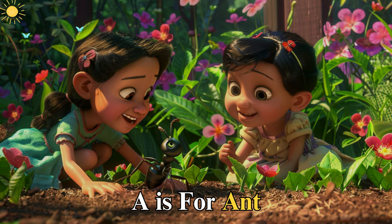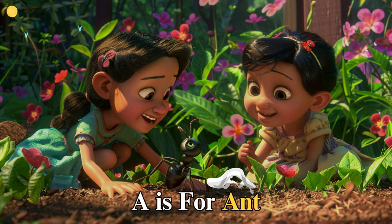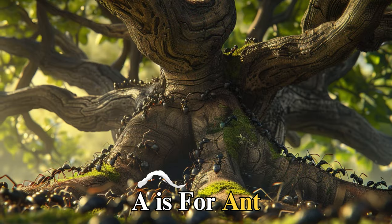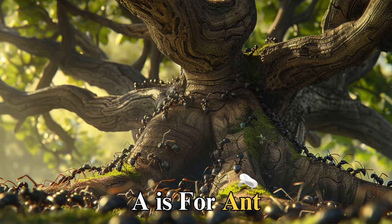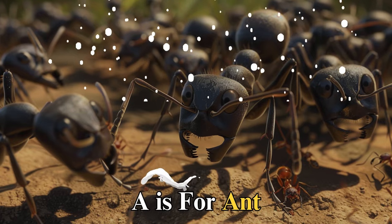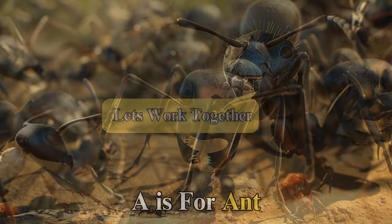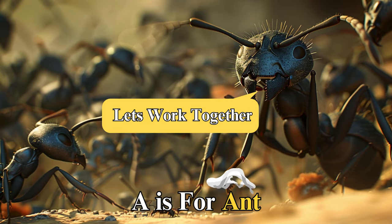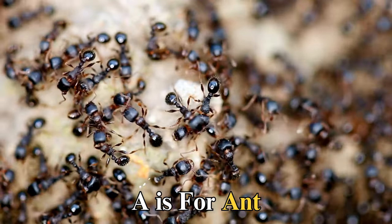A is for ant, tiny but mighty, working tirelessly under the sun. In a bustling colony beneath the old oak tree, Amelia Ant is on a mission. She needs to gather food for the upcoming winter, leading her team with courage and wisdom. "Let's work together," she says, proving that even the smallest creatures can accomplish big tasks when they unite.